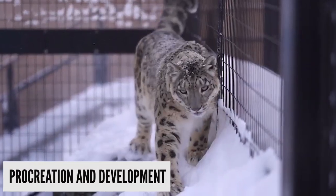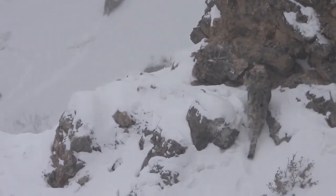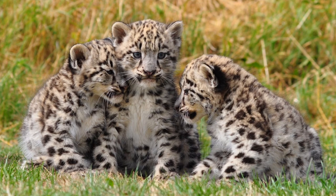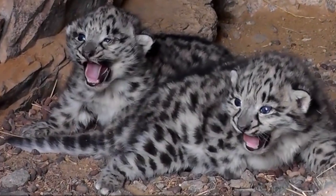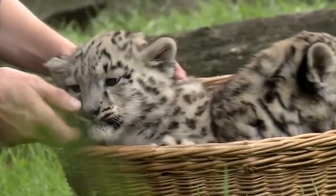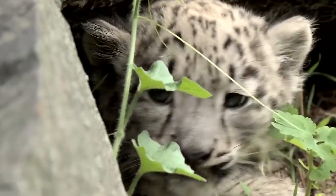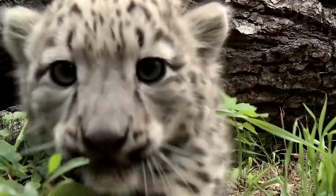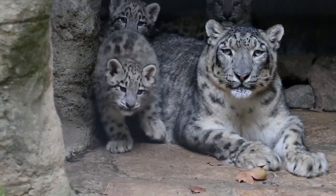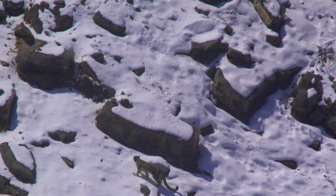Snow leopards are recorded to reach a lifespan of 25 years in captivity and 15 to 18 years in the wilderness. They are ready to procreate when they are 2 to 3 years of age, and the litter usually consists of 2 to 3 cubs. The cubs are completely blind at birth, although they are born with a thick coat of fur and weigh anywhere around 300 to 500 grams. Their eyes open in around 7 days, they can walk in 5 weeks, and are fully weaned by 10 weeks. Cubs start exploring outside their den at 2 to 4 months of age but remain with their mother until they are 18 to 22 months old, after which they become independent and set out to explore their own territories.